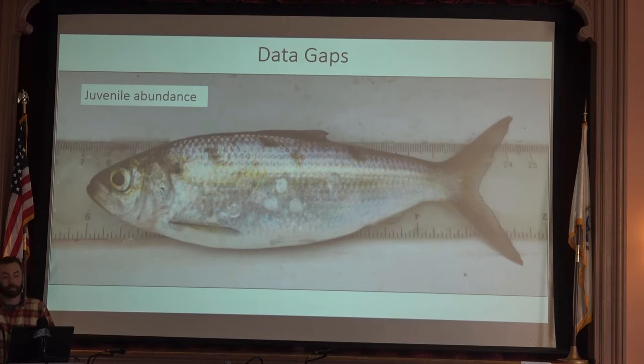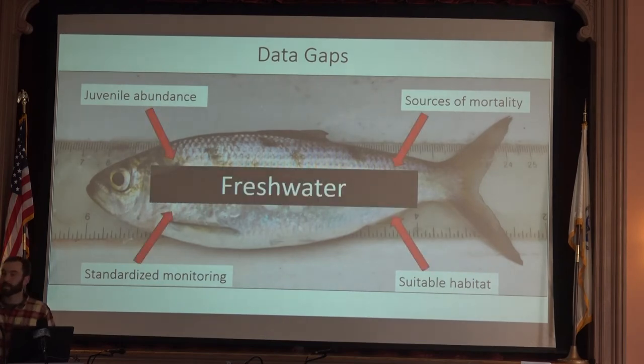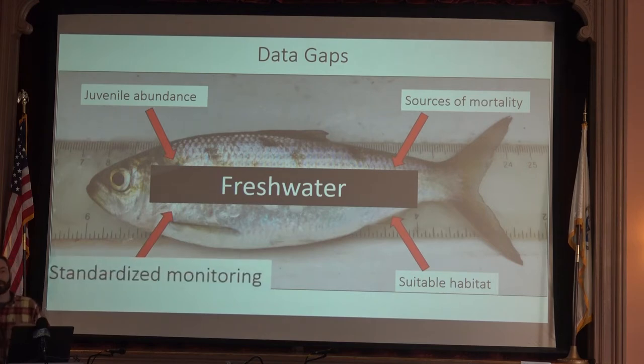A few of these data gaps include — and this has come up today — nice long data sets of juvenile abundance indices, which we haven't quite developed yet. Identifying sources of mortality, defining suitable habitat, and developing standardized monitoring protocols that can start to answer a lot of these questions. These data gaps really revolve around the freshwater life cycle of these fish. Today I'm going to focus on the standardized monitoring data gap and how my research at UMass ties into that.